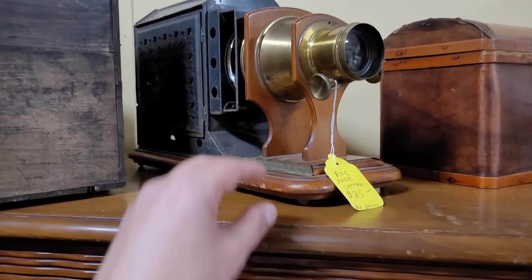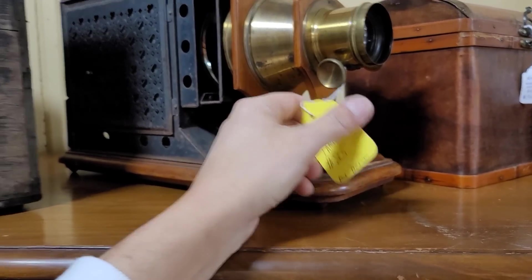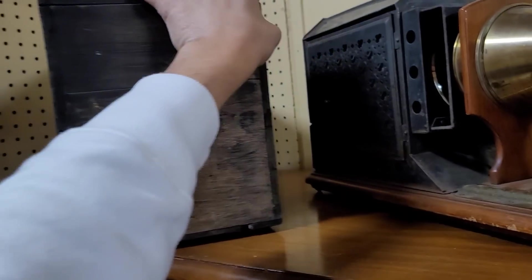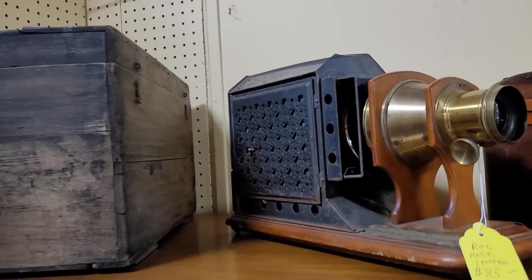Over here we've got an old camera. I know somebody that might be interested — it might be a magic lantern. The box is below. Maybe this is the box. Is this the box for Magic Mirror? I bet it is. Let's take a picture and see what he thinks, Mr. Richard. This is a pleasant surprise.